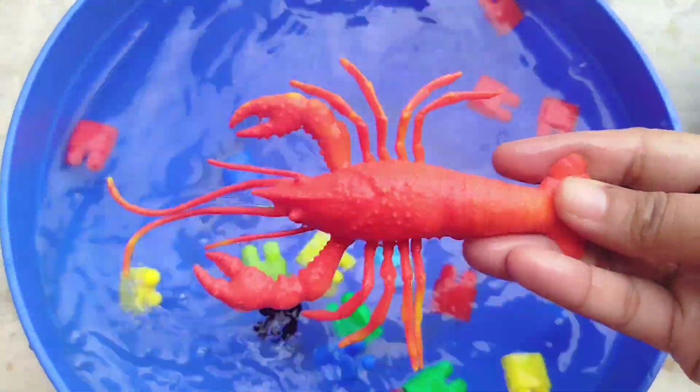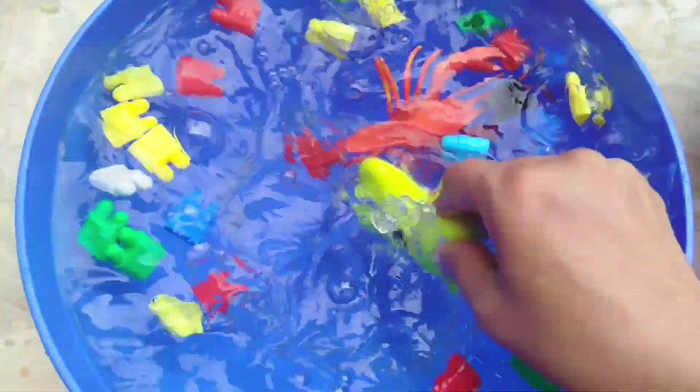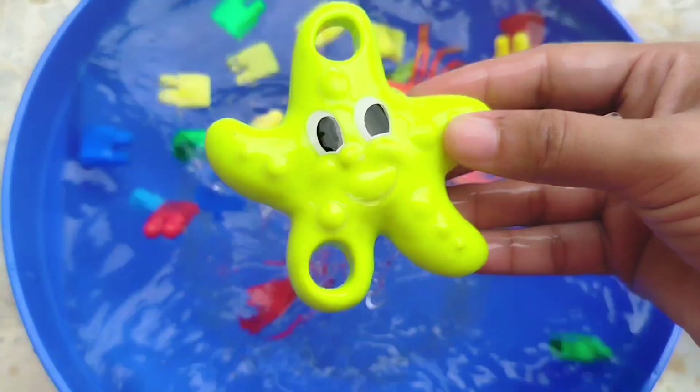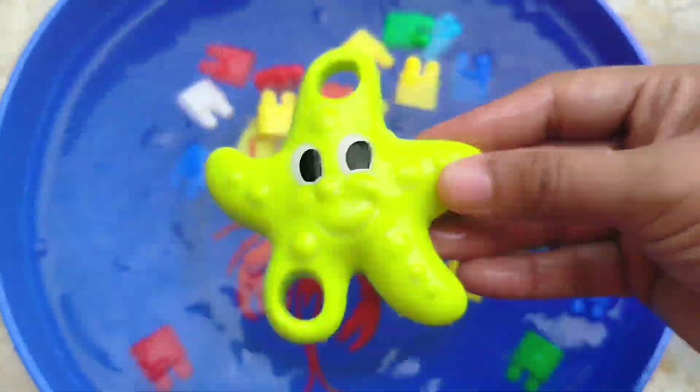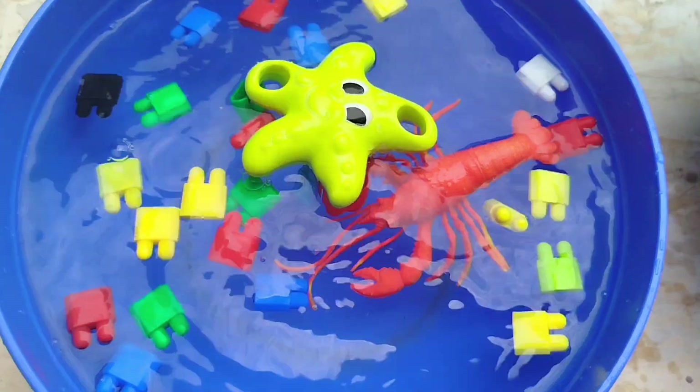The first sea animal is a starfish. This is a starfish.